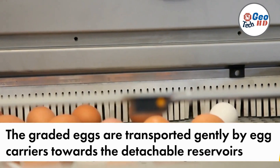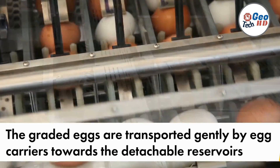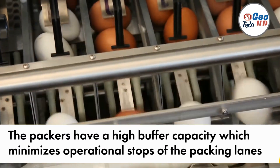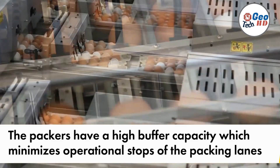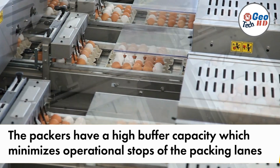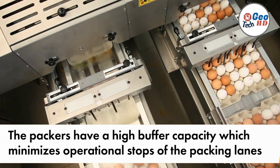In summary, automatic egg grading machines have transformed the egg grading process by providing fast, accurate, and consistent results. These machines automate the assessment and sorting of eggs based on their quality attributes, ensuring that only the highest quality eggs reach consumers. By streamlining the grading process, they save time and labor costs for farmers and distributors while maintaining product quality standards. As the egg industry continues to grow and evolve, automatic egg grading machines will continue to play a crucial role in ensuring efficiency, consistency, and customer satisfaction.